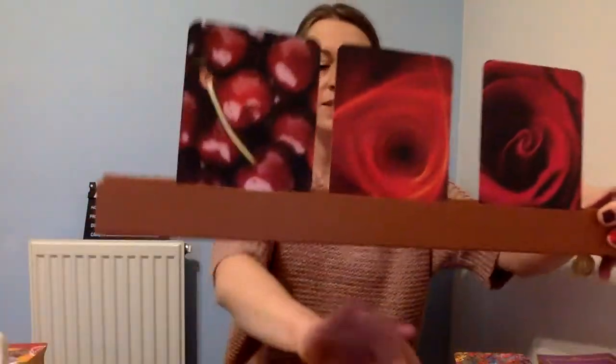Sorry about the glare — I'm trying to work around the light. Let me see if I can angle things better. Cherry, scarlet, rose — one, two, three — A, B, C. Cherry, scarlet, rose. Got it! It's up to you which one you choose.